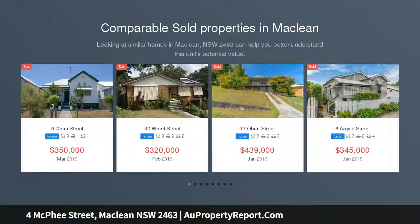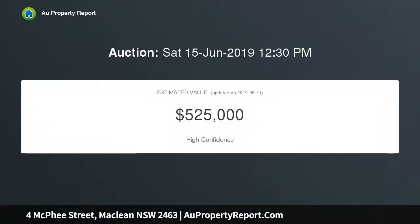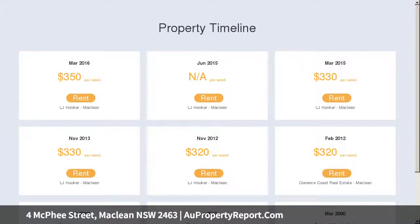Located in a prime position on Maclean Hill, this immaculately presented three-bedroom home provides a lovely ambience including a pleasant outlook with river glimpses. The brick and tile home was craftsman-built in 1985 and is set on a landscaped 558 square metre block.